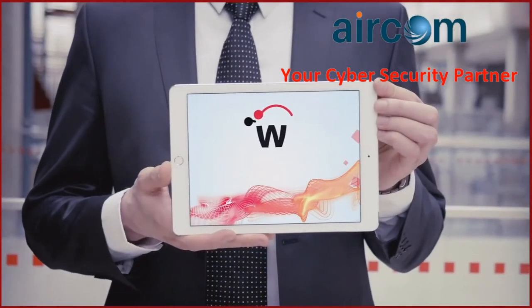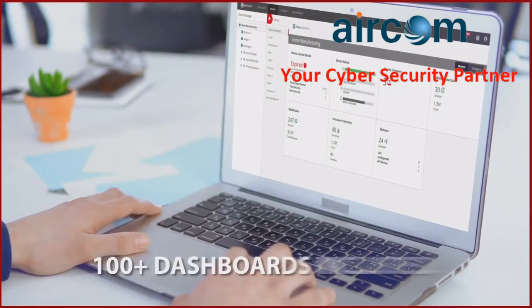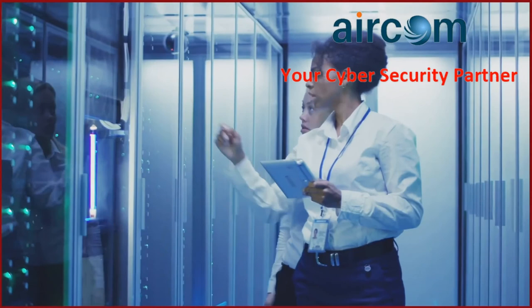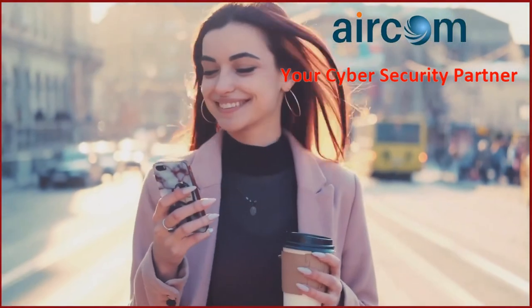The best part? Regardless of whether you choose the basic or total security suite, you get WatchGuard Cloud free of charge. WatchGuard Cloud makes managing the Firebox platform a snap, and provides full visibility into your network so you can make timely, informed, and effective security decisions anywhere, anytime.